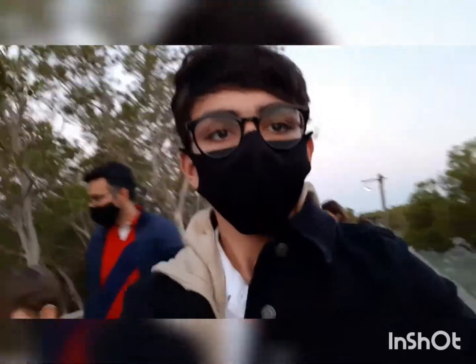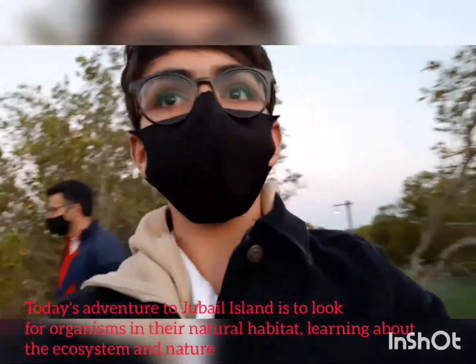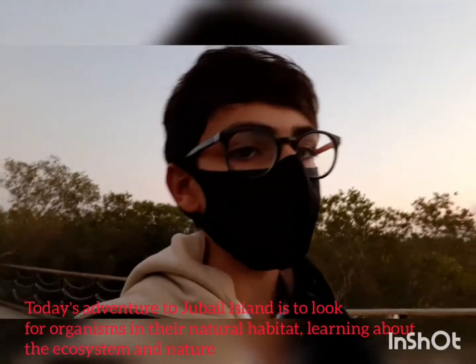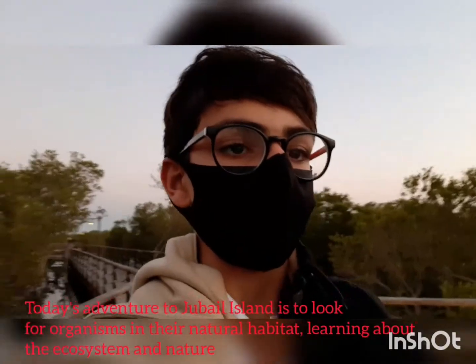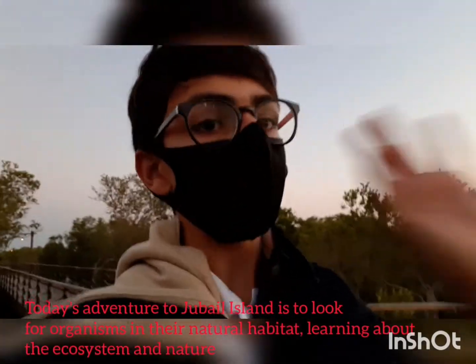This is one of the most interesting places I've visited so far here in Abu Dhabi. This island is kind of an adventure and a treasure hunt because we are learning about organisms in their natural habitat, the nature and the ecosystem, and the natural mangroves of Jubail Island.